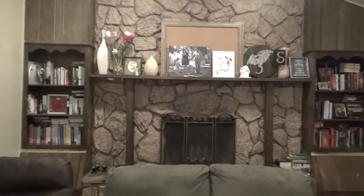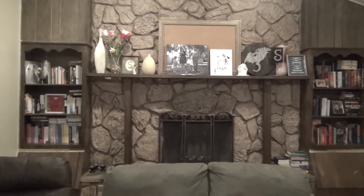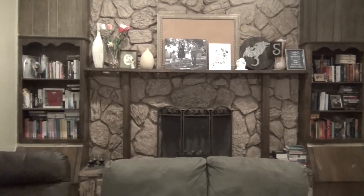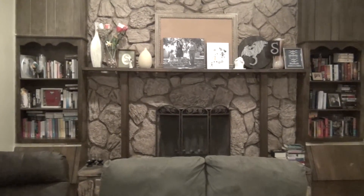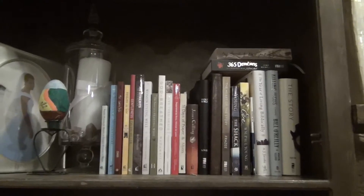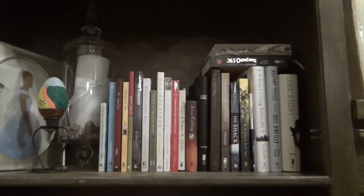Now I'm moving to the completely opposite side of the room. I have two built-in bookshelves right next to our fireplace and I have books along there as well. We'll go ahead and start on the left side at the top.